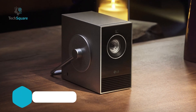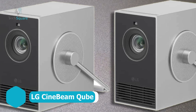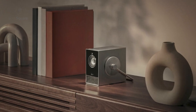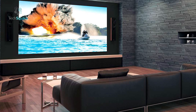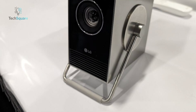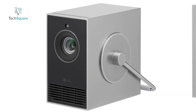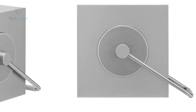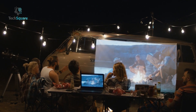LG also introduced the distinctive CineBeam Cube Projector, showcasing yet another innovative technology that brings a captivating artistic touch to portable cinema. This unique device has the exceptional ability to transform any space into a cinematic wonderland by projecting expansive 4K images reaching up to 120 inches across, making it the sole player in the market capable of such feats at its compact size. With a clever rotatable handle reminiscent of antique cranks, the three-pound cube ensures effortless portability, enabling users to enjoy movie nights wherever they desire.